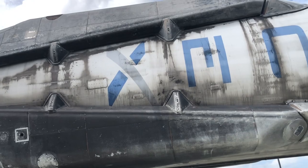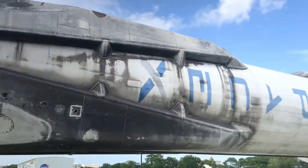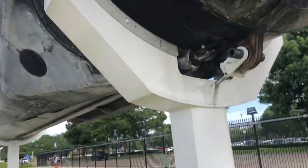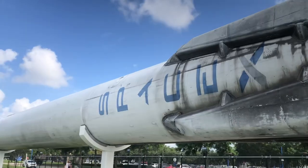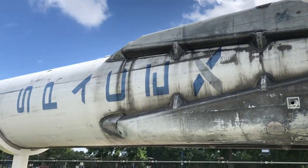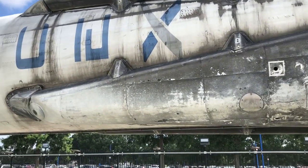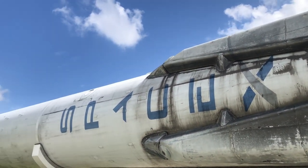That was just a small little tour of this booster. Let me go to the other side. The other side is exactly the same. Wow, I actually didn't know it had the SpaceX logo on both sides. You can see the landing legs are really worn out though.